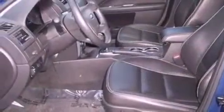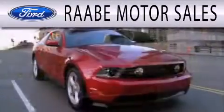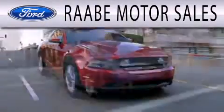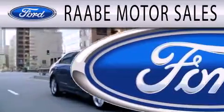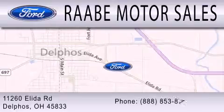Contact us today and schedule your opportunity to see this vehicle in person. Raby Motor Sales is dedicated to doing everything possible to ensure that the experience you have selecting your next vehicle is as pleasant as possible. We are located at 11260 Elita Road in Delphos.